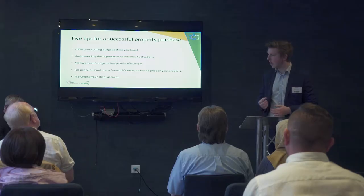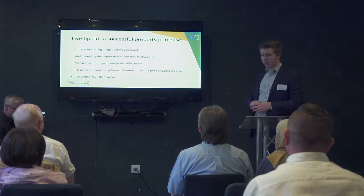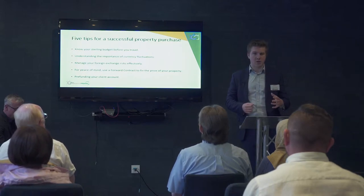Managing your risks effectively: there are things we can do to protect you against exchange rate movements. It doesn't just have to be the bank's approach, where you go in on the day and they tell you what your property is going to cost. We can be a lot more strategic about how we buy.